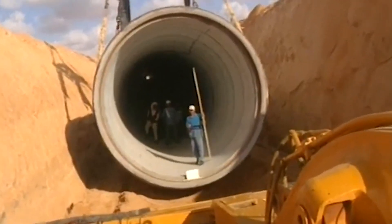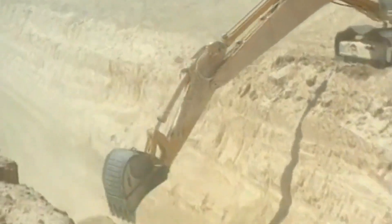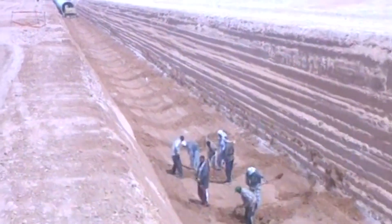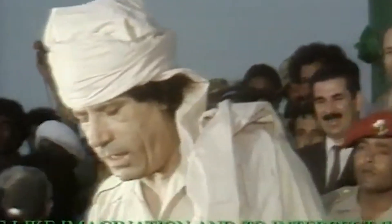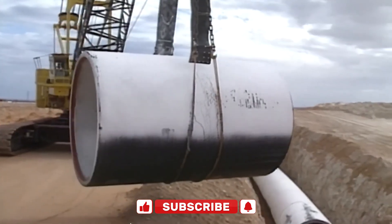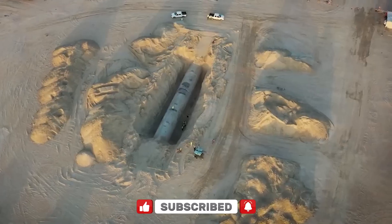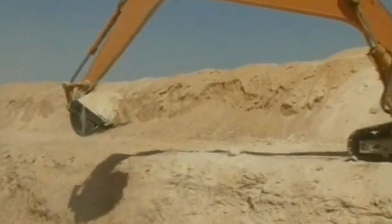This is the great man-made river, a colossal engineering feat buried beneath the sands of Libya. Dubbed the world's largest irrigation project, the Libyan government even went as far as calling it the eighth wonder of the world — and to many, that wasn't just propaganda. This bold and ambitious project was the dream of Libya's former leader, Muammar Gaddafi. His vision: to turn Libya's arid desert into fertile land. Let's dive into the story of a river without a drop of surface water, a megaproject born out of desperation, vision, and oil money.